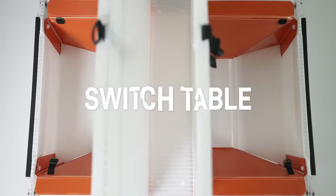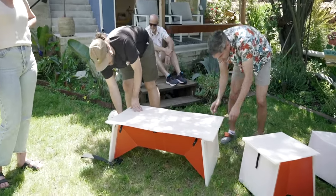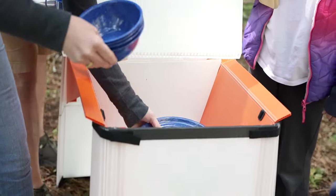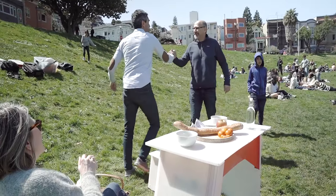Finally, the Switch Table, a table that does almost everything. It has two separate storage compartments. Use one for ice and drinks, and one for dry goods and snacks. It unfolds from low to high, so you can pick what works for you.